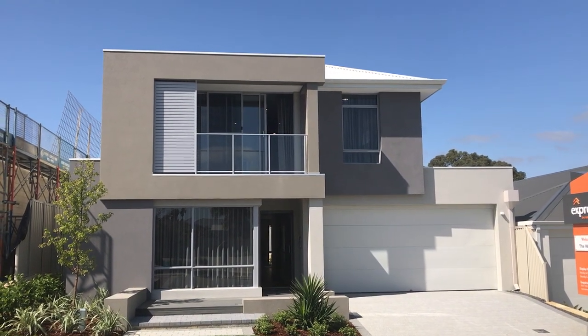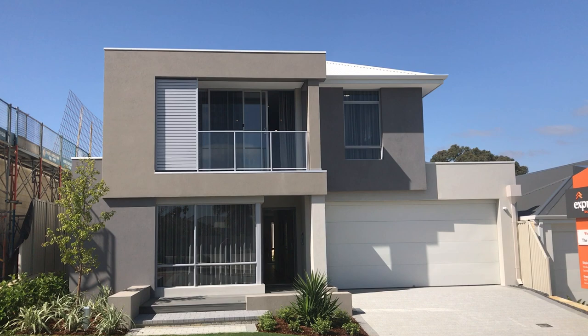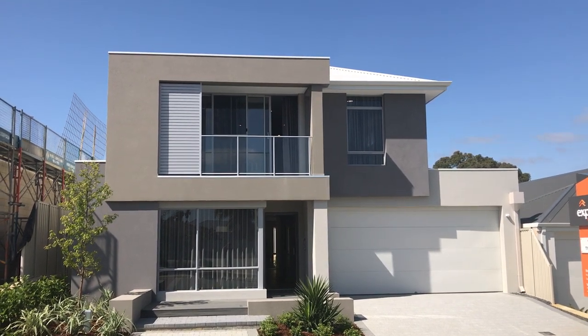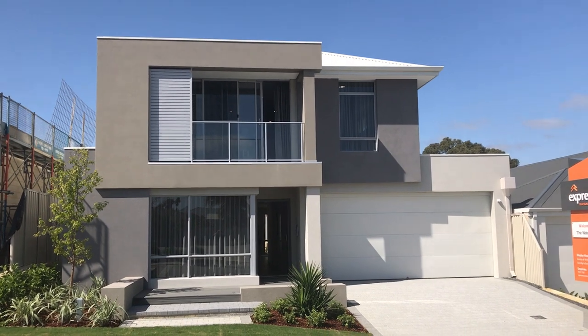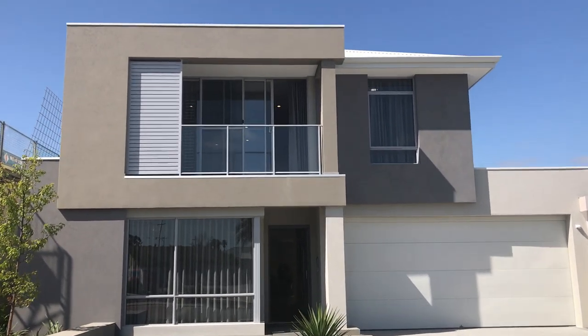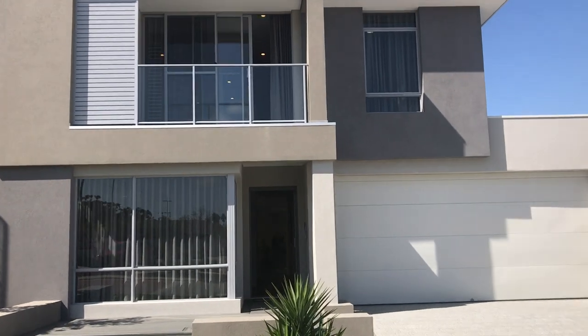Hello, this is Steve from Express Two-Story Living doing a video walkthrough on our brand new display home, the Waterside, located in Chianti, Ilkvale. Very excited about this home — it's a 12 and a half metre wide block, so not a huge block.